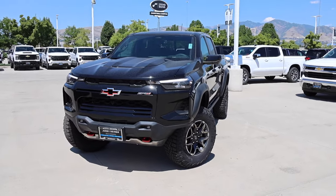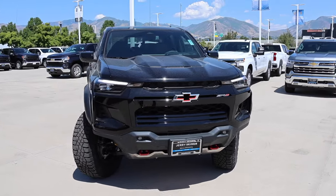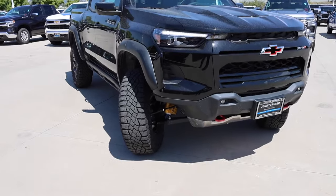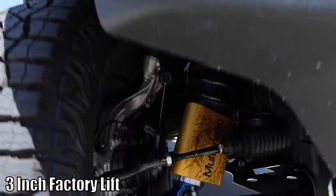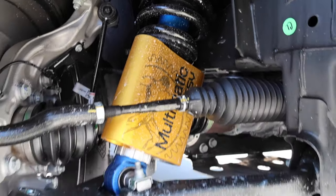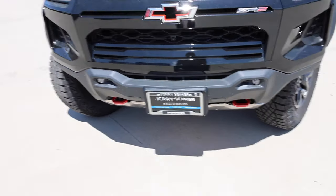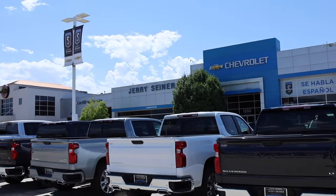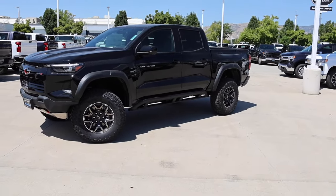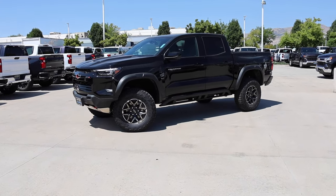Welcome back to JB Reviews. I have a 2023 Chevy Colorado ZR2 and this thing looks absolutely amazing. With the most intense off-road suspension on the market. Special shout out to Jerry Seiner here in Salt Lake City - they did allow me to do this video. This truck is sold, but I understand why.